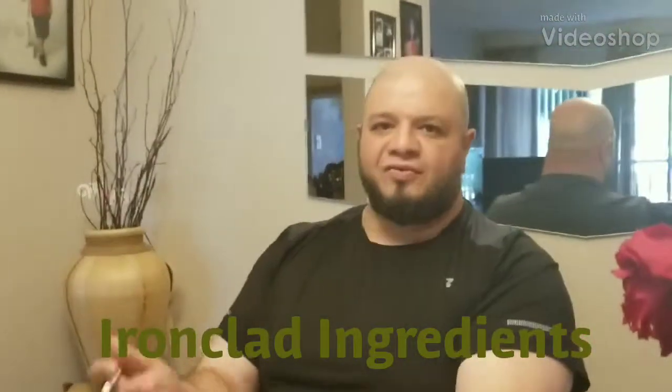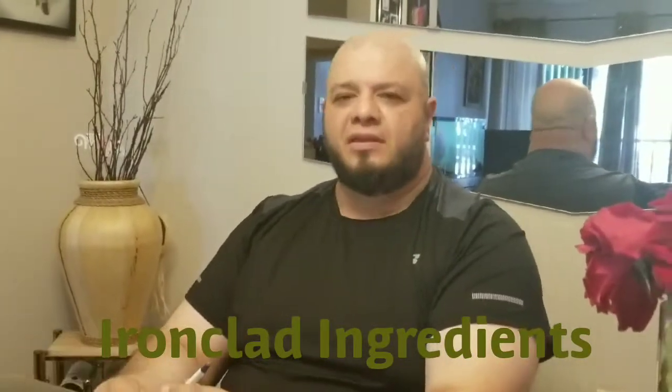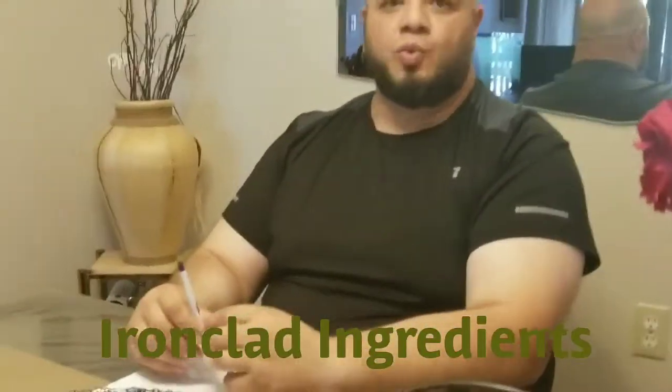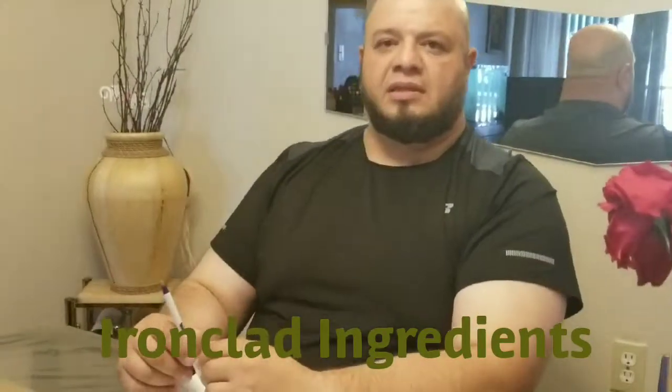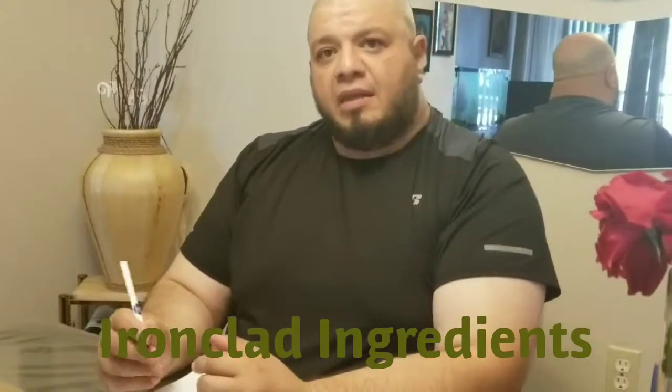Hi, this is Aaron. Today I have another video about supplements — actually one supplement. This supplement is L-Citrulline Malate. I talked about it in my last video, and the feedback I got from friends who watched that video is that they want to hear more details and learn more about this component.